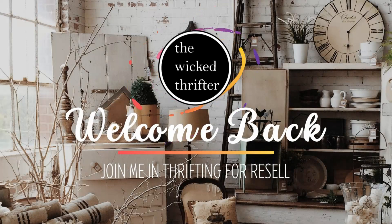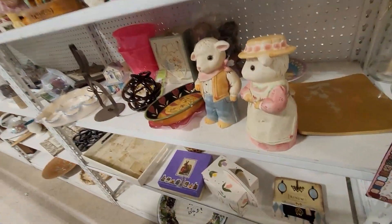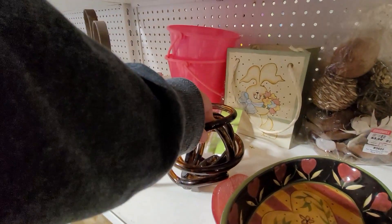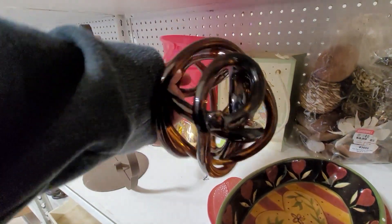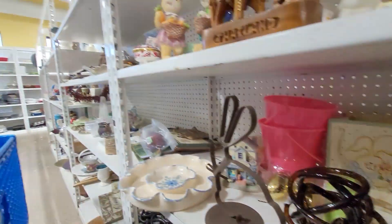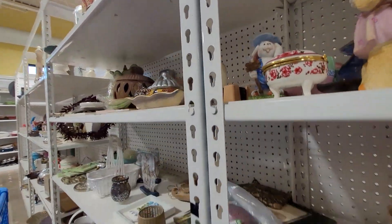Hi again, welcome back to the Wicked Thrifter resale channel. Today we're back at Goodwill on the hunt for items that I can sell online on eBay and other platforms. The shelves are pretty full this time around, however I didn't find anything right off the bat like I sometimes do.